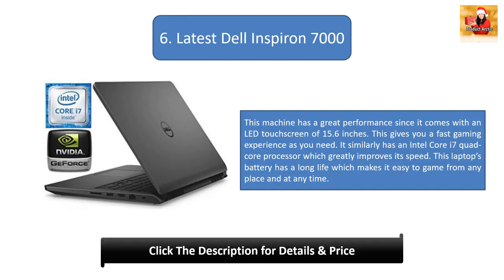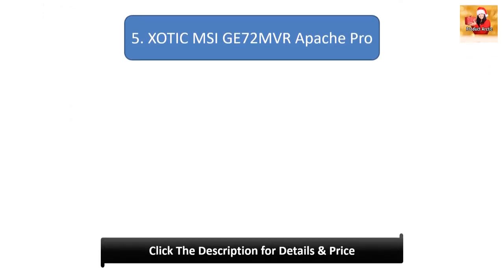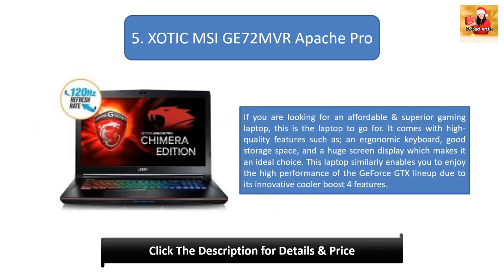Number 6: Latest Dell Inspiron 7000. This machine delivers great performance with an LED touchscreen of 15.6 inches for a fast gaming experience. It similarly has an Intel Core i7 quad-core processor which greatly improves its speed. This laptop's battery has a long life, making it easy to game from any place and at any time.